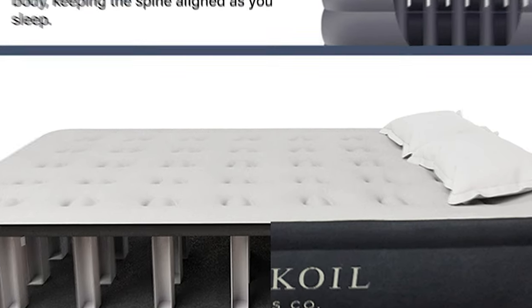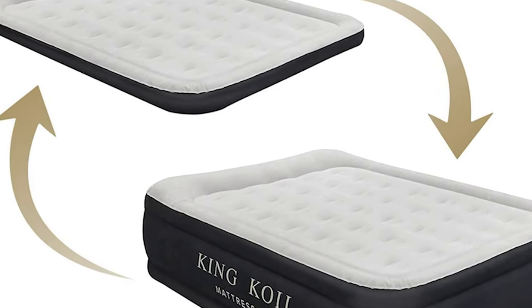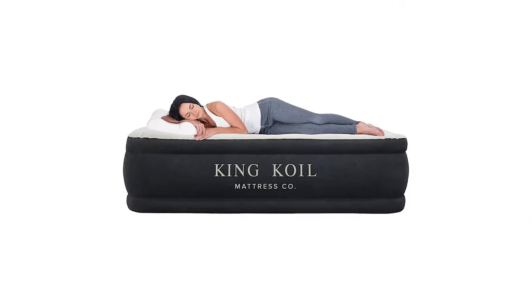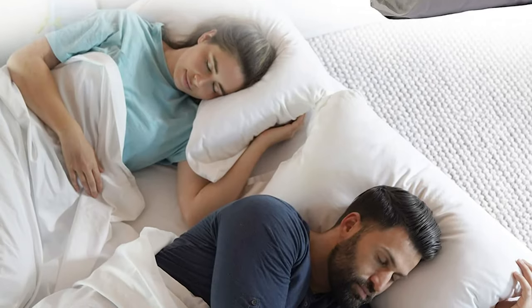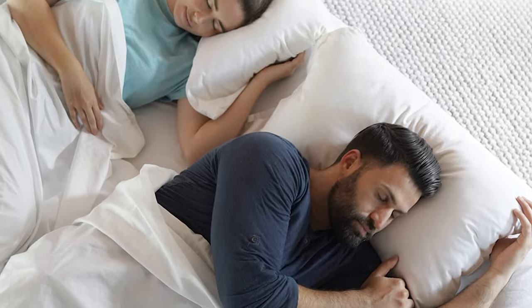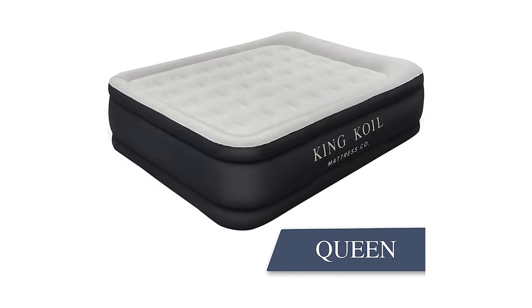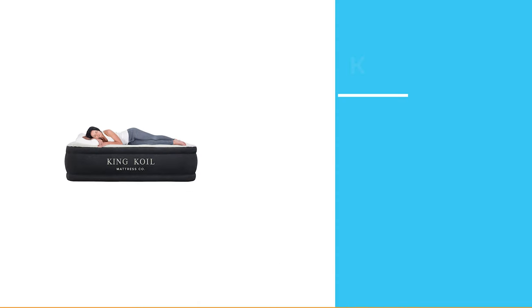All King Coil air mattresses include patch kits. The easy-to-use plug and internal pump allow fast and easy inflation and deflation — the King Coil mattress reaches full inflation in under two minutes. Designed for in-home use, it is perfect for overnight guests and camping trips. Although it holds air extremely well, you can click the pump on for a few seconds to adjust to your desired comfort level.